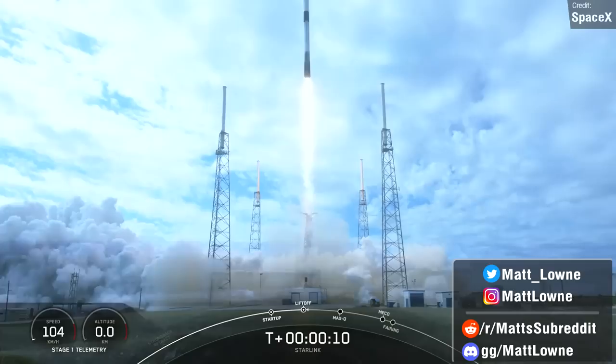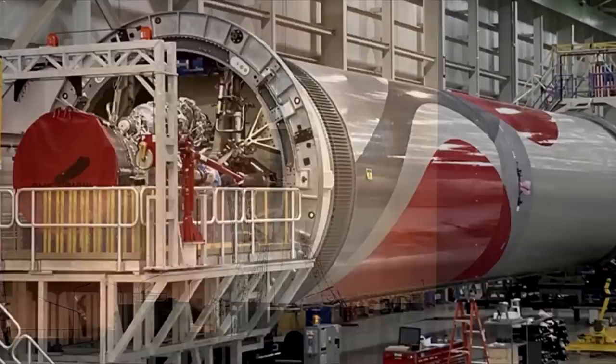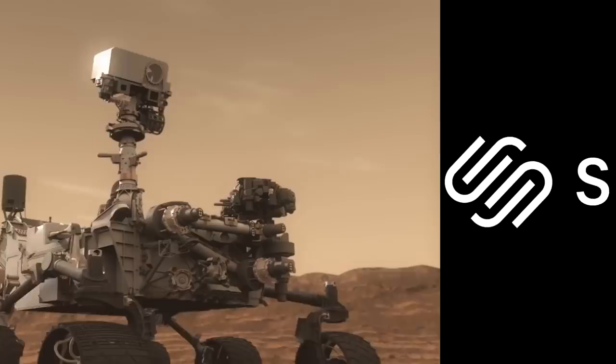Welcome back everyone to another episode of Space This Week, the Monday show where I give you all the latest news on Starship development, rocket launches from the past seven days, and everything else that's going on. Lots to discuss today from Starship, Starlink, James Webb, Vulcan, Soyuz and much more.